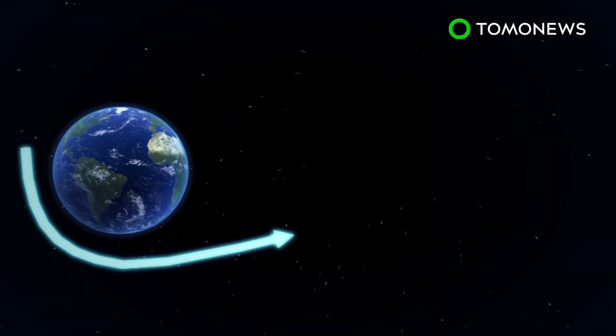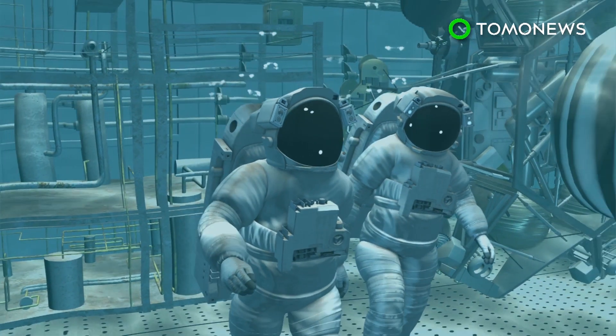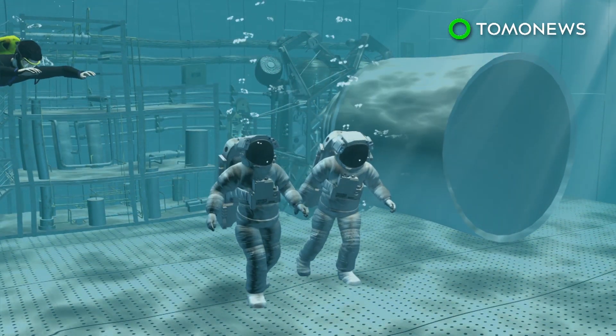The two travelers will trek some 400,000 miles around and beyond the Moon during the seven-day mission before looping back to Earth. Before training for the mission, SpaceX says each of the unnamed passengers will undergo a series of tests for their health and fitness.